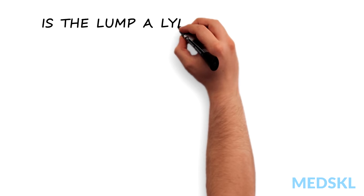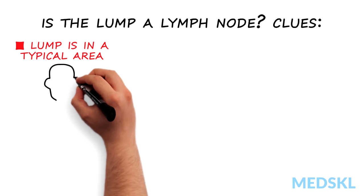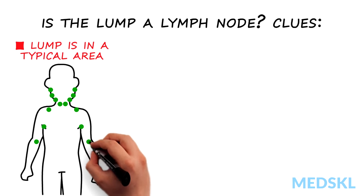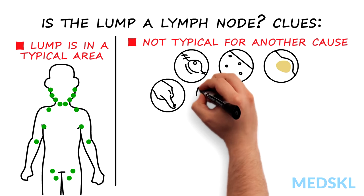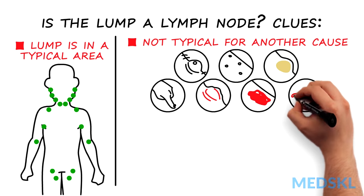The clues which point to a lump being a lymph node are: the lump is in a typical area — for example, neck, axilla, epitrochlear area, groin or behind the knee — and it is not typical for another cause, such as an epidermal cyst, fibroepithelial polyp, lipoma, wart, abscess, skin cancer, or aneurysm.